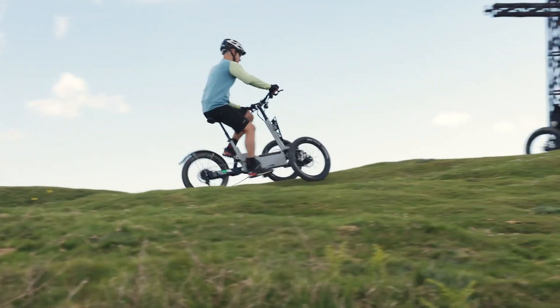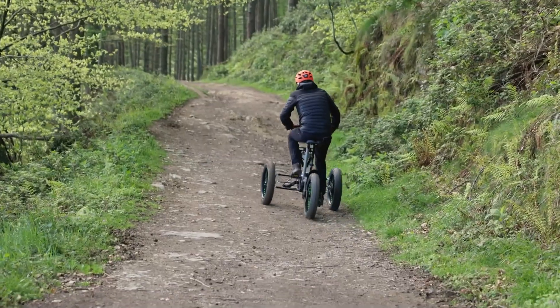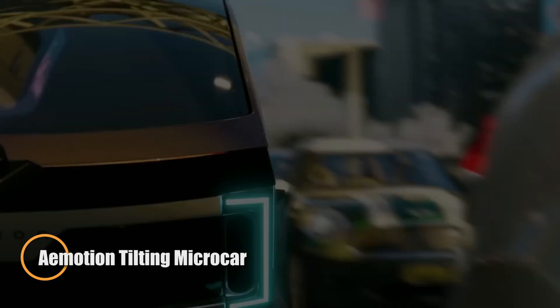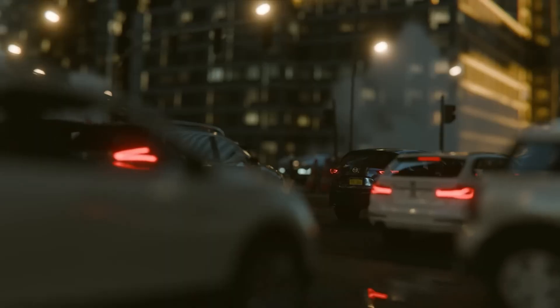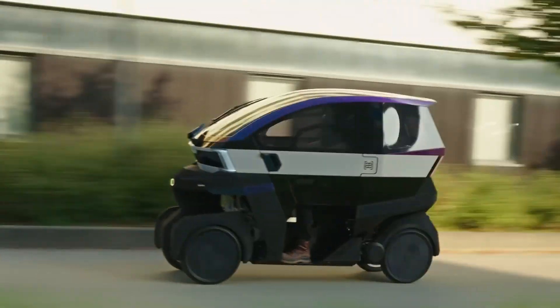The Motion Tilting Microcar is an innovative French electric vehicle that fuses motorcycle agility with the safety and stability of a compact four-wheeled platform. With dimensions of just 2.35 meters in length, 0.79 meters in width, and 1.71 meters in height, and a weight of approximately 230 kilograms including batteries, it's designed for ultra-narrow city navigation.